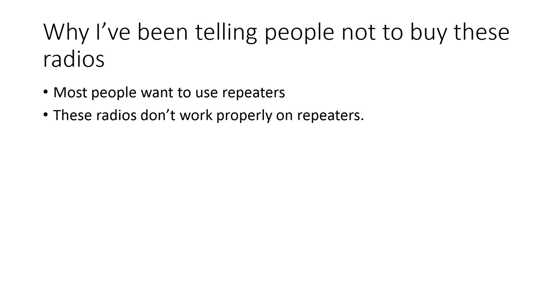Why have I been telling people not to buy these radios? Well, when most people buy a DMR radio, most of the time they want to be able to talk on the amateur DMR radio networks. And people have been buying these radios and not being able to use repeaters, or using repeaters and blocking the other time slot, and annoying everyone else. So that's basically why I've been telling people: don't buy these radios.